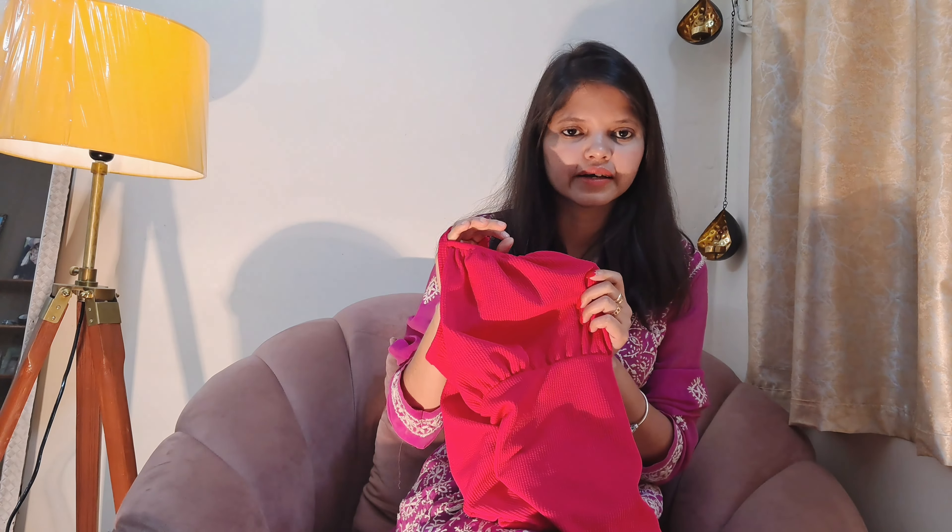If you wear it on a casual date, it is a very nice dress. This is a seamless dress. Overall, I have a very nice dress. I love you guys!